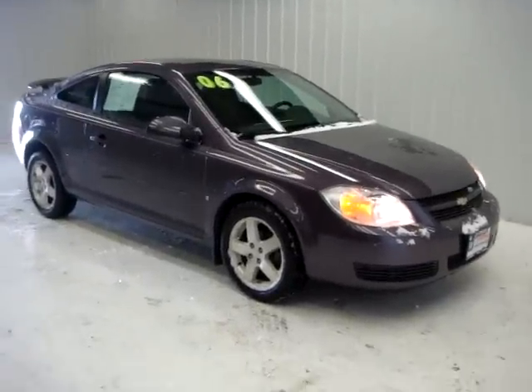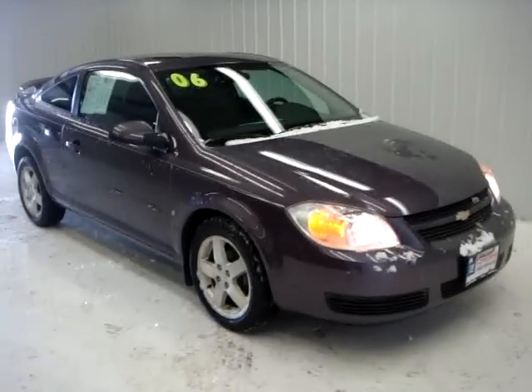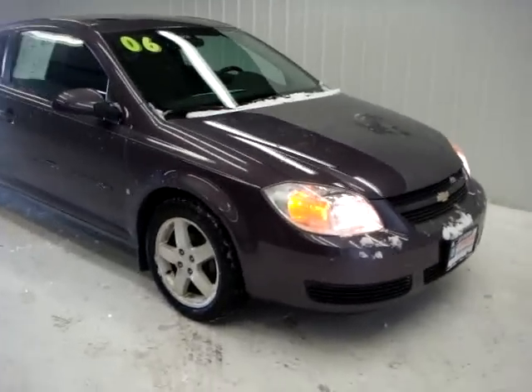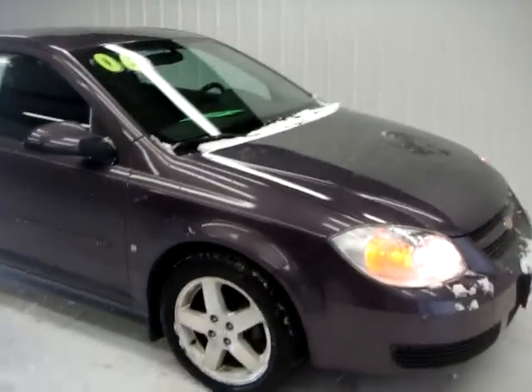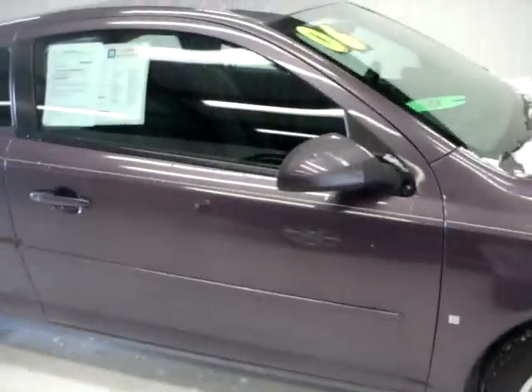Hey there, it's Dustin over here at Jeff Perry Buick GMC. Wanted to give you a quick look at this 2006 Cobalt, amethyst in color. Have to forgive the snow.